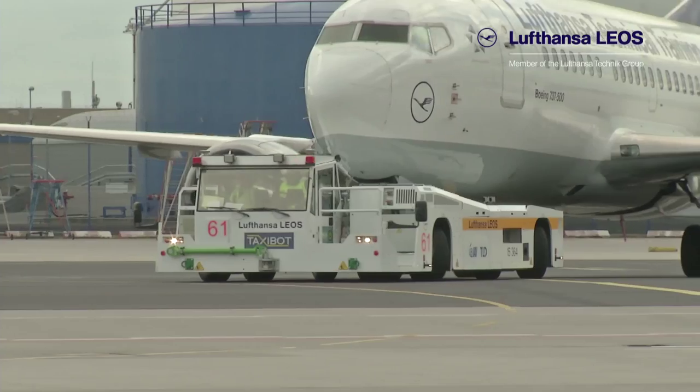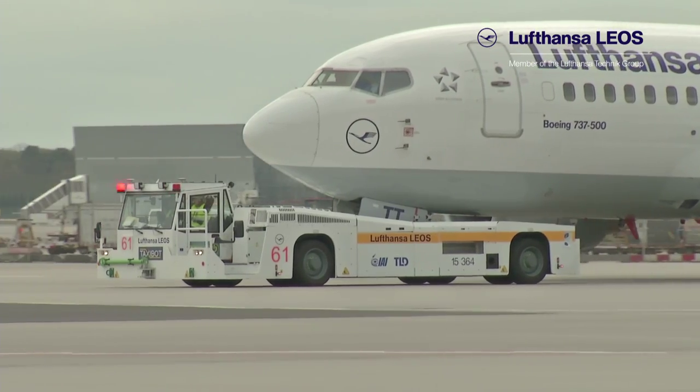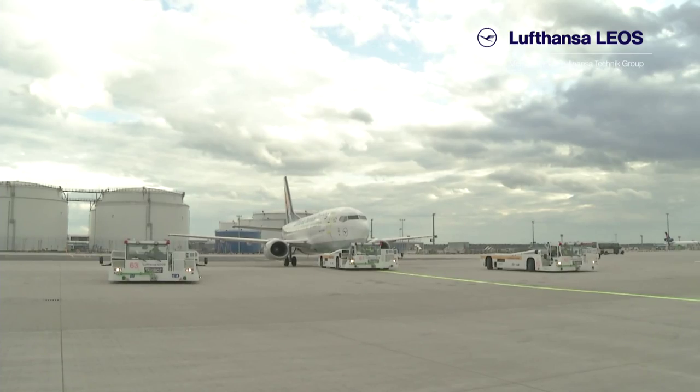TaxiBot is a tow-barless, 800-horsepower aircraft tug, designed to pull a fully occupied aircraft without running engines from gate to runway.